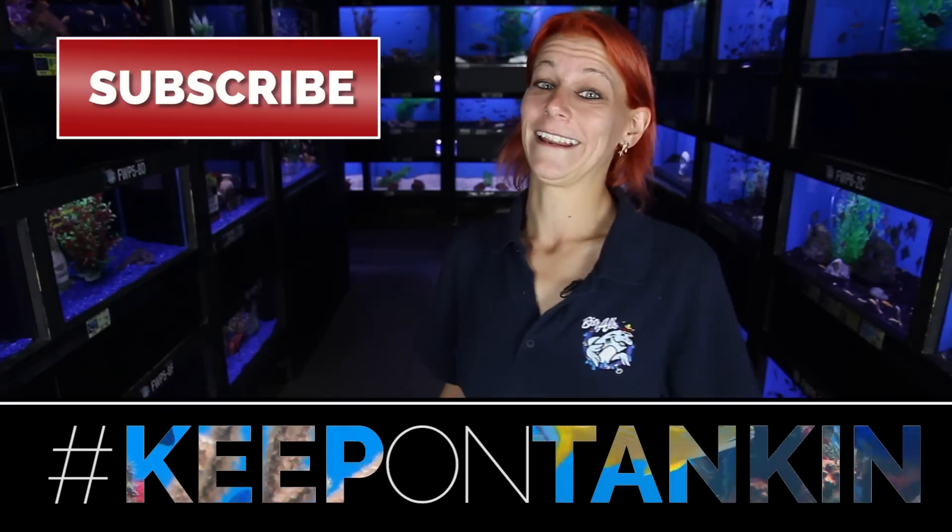All right guys, thanks so much for joining me today. I had a great time, I hope you did too, and I hope you learned something. As always, links for our products are in the description below. Don't forget to click that subscribe button and keep on tanking.